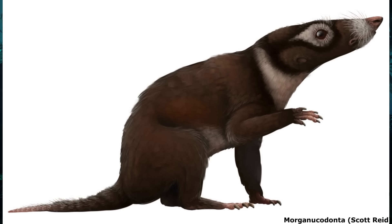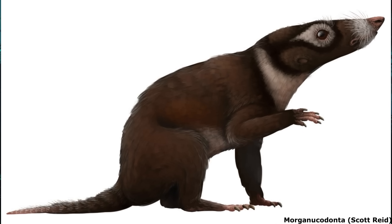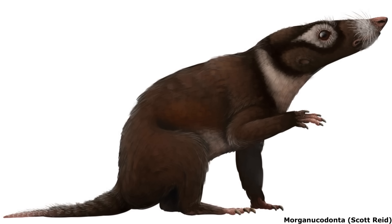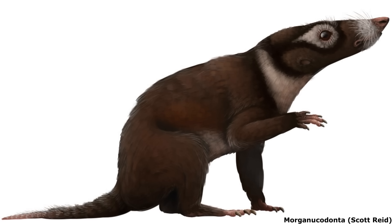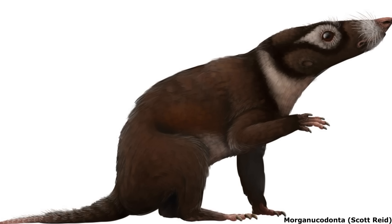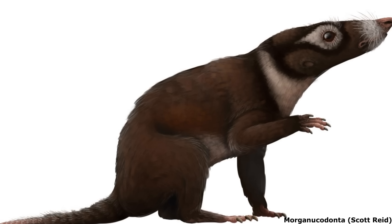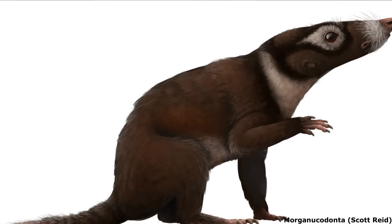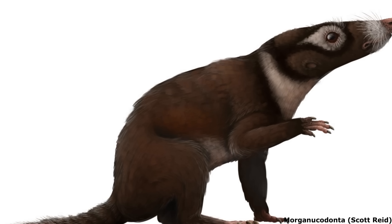Meanwhile, a more major and derived lineage, the Morganucodonta, appeared slightly later, about 210 million years ago near the end of the Triassic. These were a widespread and long-lived group of mostly small shrew-like forms, with their remains having been found in Europe, Southern Africa, North America, India and China, between the late Triassic and potentially the beginning of the Cretaceous.